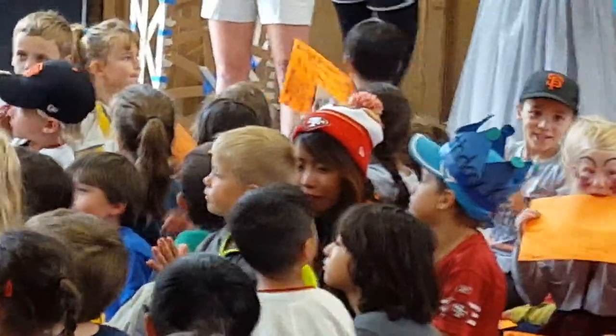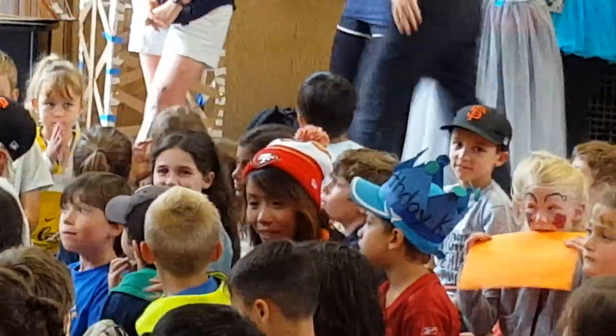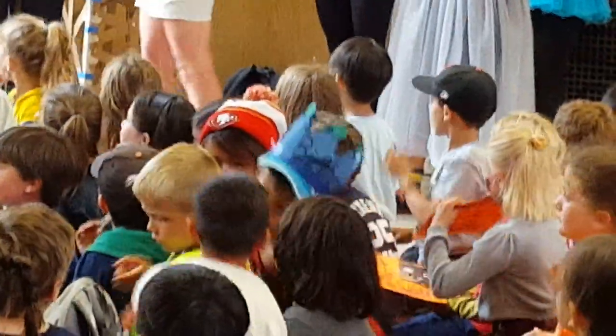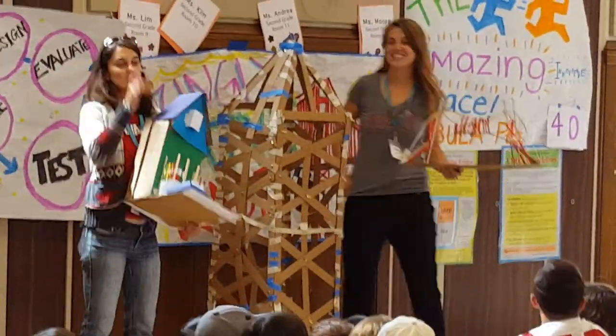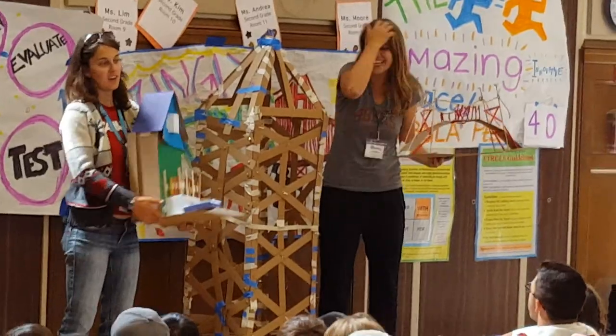Alright, and now we have our third through fifth grade campers — our Supernova — so let's give it a hand for our Supernova.